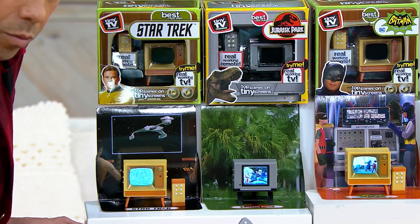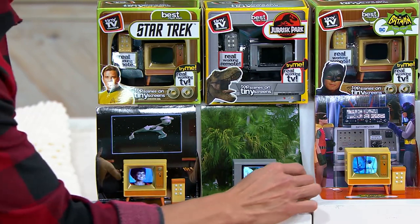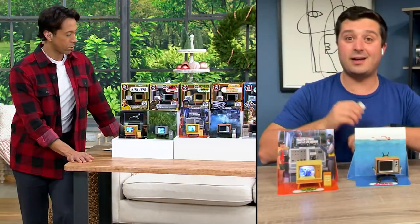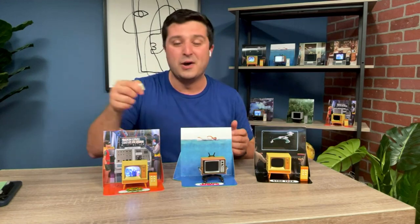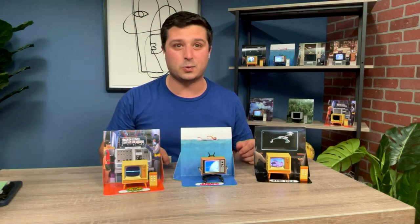It is a real working color television — just the miniature version. The only thing it plays is whatever show or movie you select. If you choose Batman, you'll get the Batman one. If you love Jurassic Park, or maybe the Batman — you can certainly pick up a couple of them.